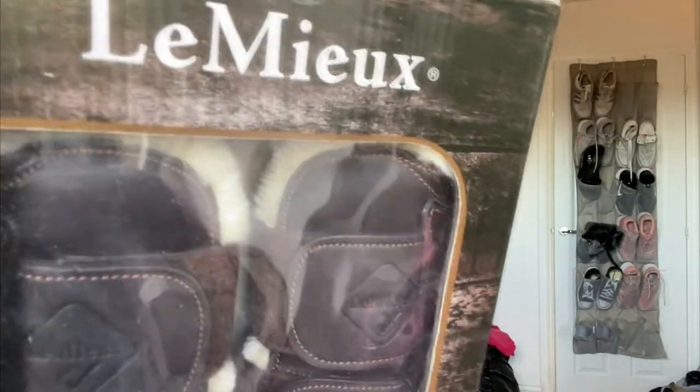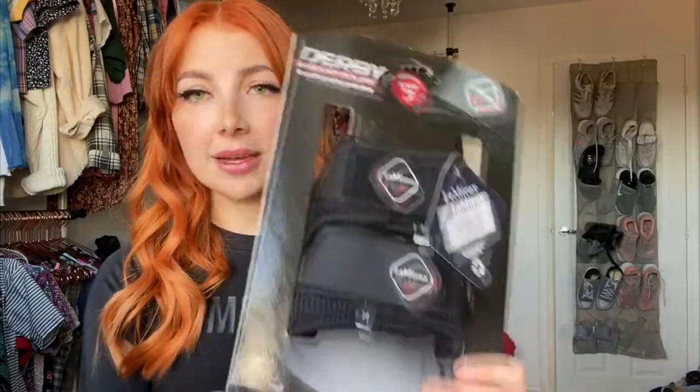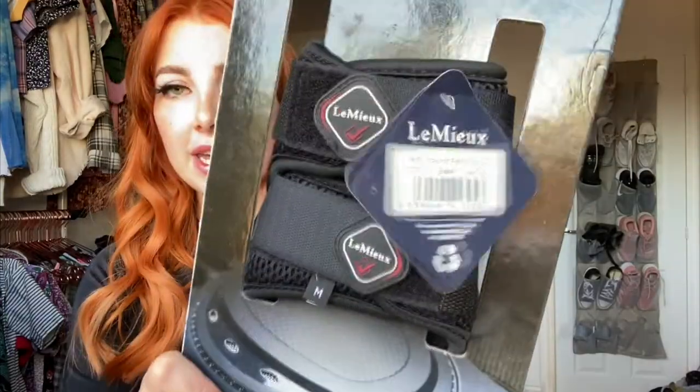Last but not least — I have these boots from Lemure. They are the Comfort leather boots in a brownie color with stitching and faux fur on the side. I also got matching back boots. And finally, the Derby Pro Jump fetlock protection boots, also Lemure, in medium — just for his back feet to protect him when jumping. I'm not sure if I'll use them yet but I'll try a jump at home and see. I've heard they can make horses pick their back feet up more over a jump, which might be helpful for shows.